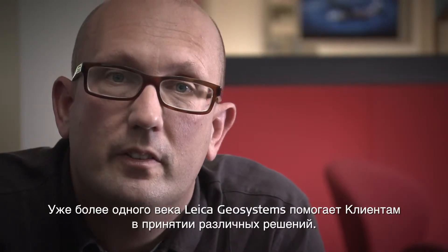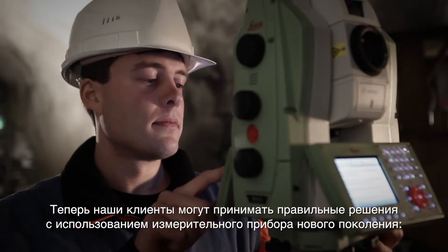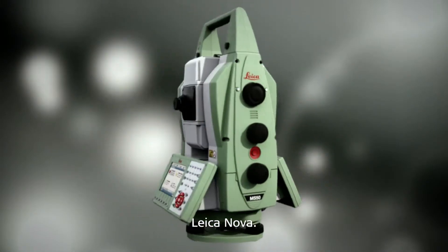For more than a century, Leica Geosystems has assisted customers in their decision making. Now customers can make the right decision with a new dimension in measuring technology — Leica Nova Multistation.